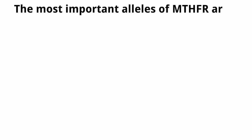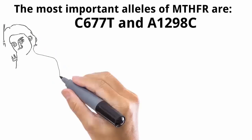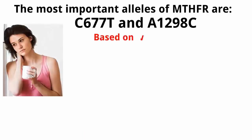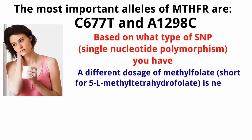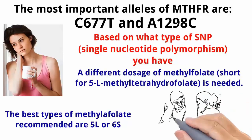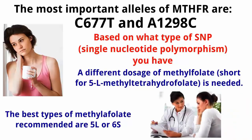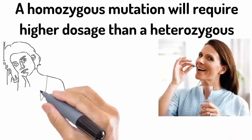The most important alleles of the MTHFR are C677T and A1298C. If you have a mutation, you still need to determine the right dosage based on what type of SNP (single nucleotide polymorphism) you have. A different dosage of methylfolate — short for 5L-methyltetrahydrofolate — is needed. The best types of methylfolate recommended are 5L or 6S. Consult your doctor to find out how much you should be taking. A homozygous mutation will require a higher dosage than a heterozygous.